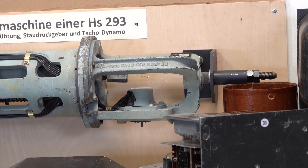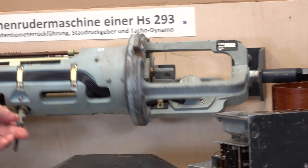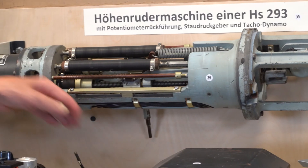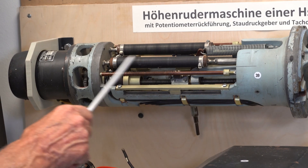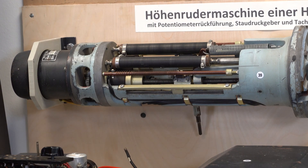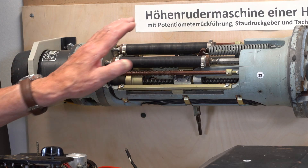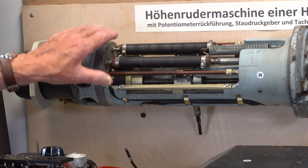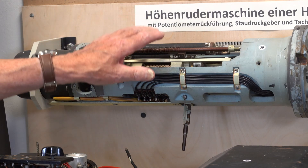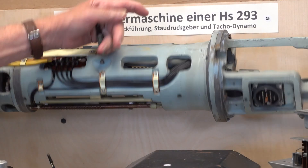Simply put, when the missile is going fast, the elevator deflection angles are small, but when the missile has slowed — typically at the end of the run near the target — the elevator deflection angles will be larger, so that the remote pilot is able to maintain a consistent feel for the behaviour of the missile in flight, making the remote control more responsive and consistent.